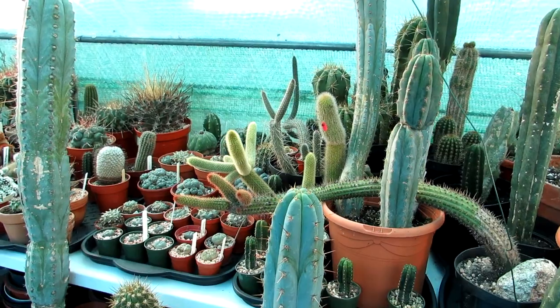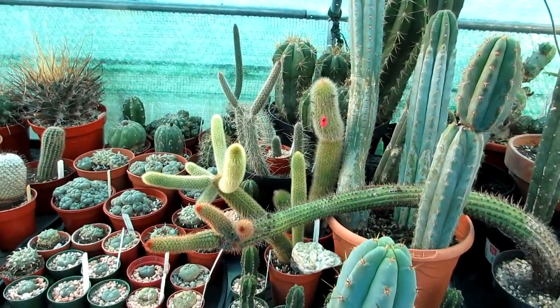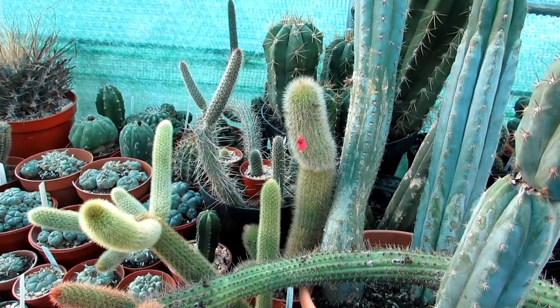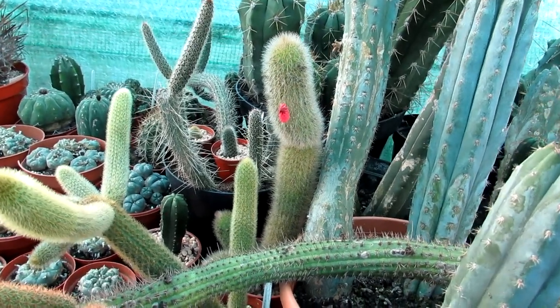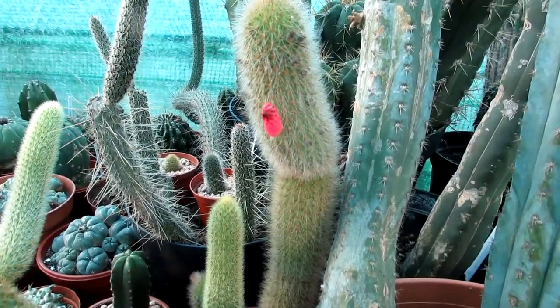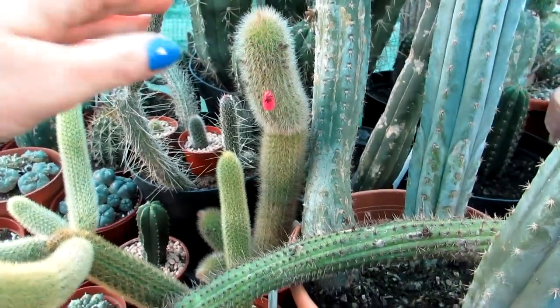Hi guys, it's Lyn here. I hope everyone is having a fantastic day. Today I'm very happy to see my Cleistocactus vulpiscorda — what a name — re-blooming again in December with the most weirdest and wackiest of blooms, and here you can see this is the plant here.